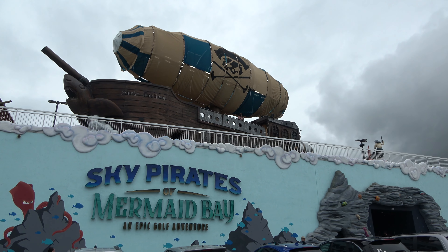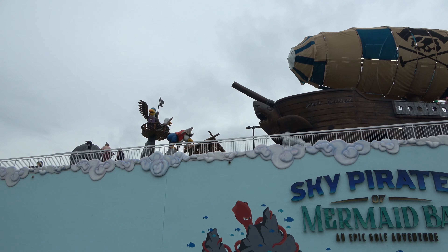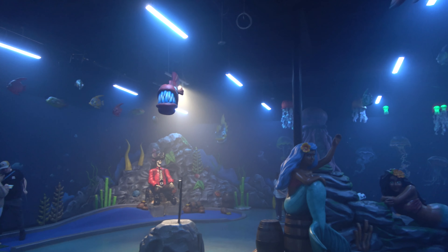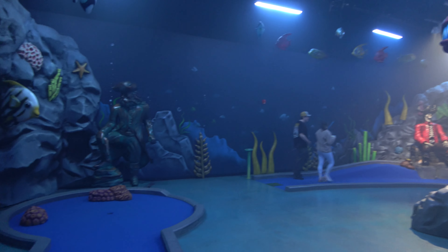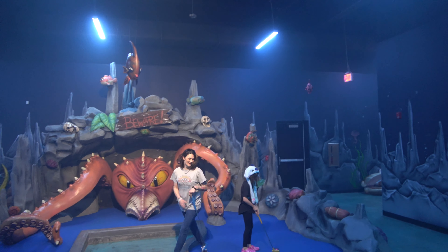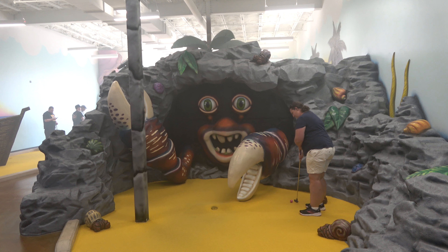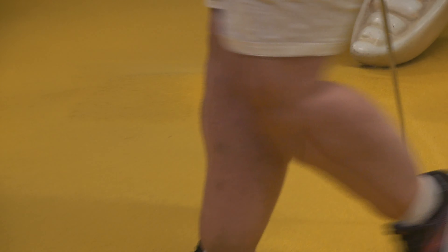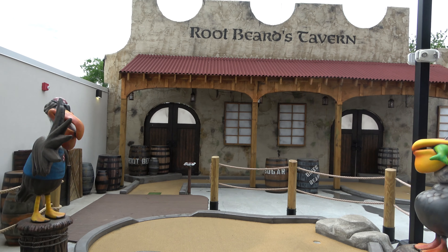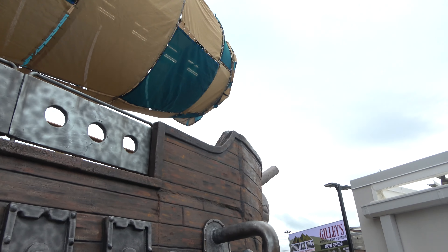While not technically new for 2024, the Sky Pirates of Mermaid Bay mini golf course opened at the very end of 2023 and we definitely wanted to check it out. The course is really well themed — we're playing the indoor mermaid-themed course, though it is expensive at $20 per person. Some of the holes are incredibly well themed; this place must have been very expensive to build. There's a giant crab hole, some very tricky shots, and an upstairs course as well. We love the big giant airship on top of the building.